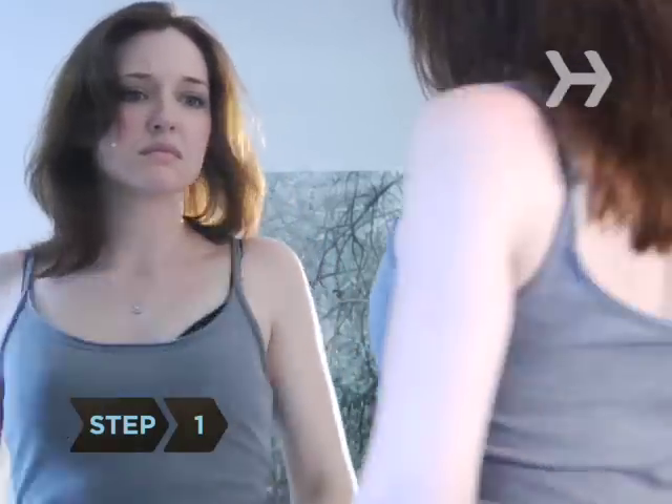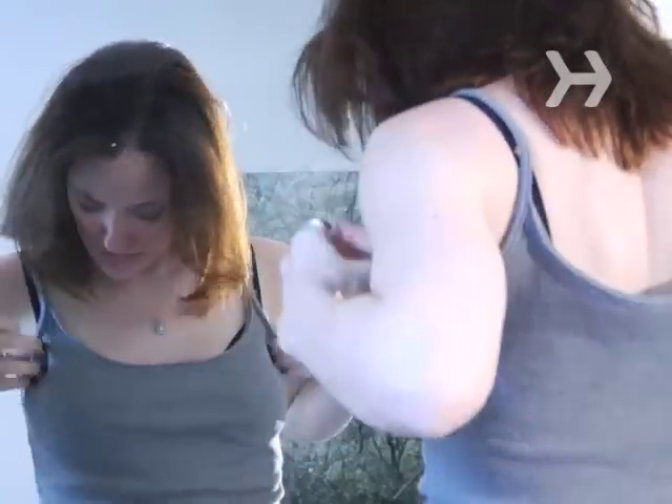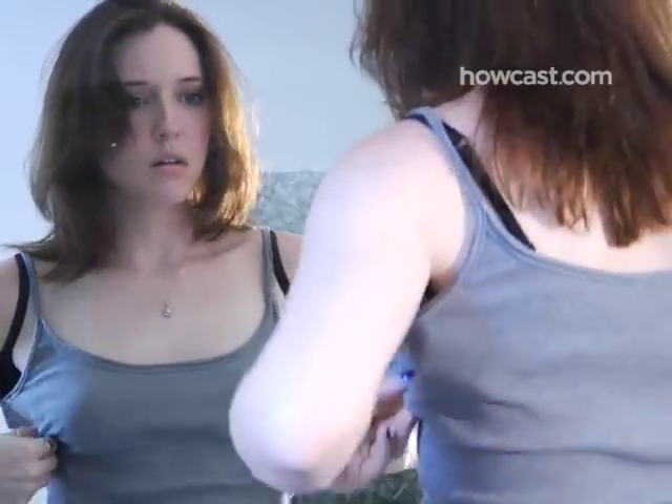Step 1. Instead of disliking your breasts, think of the benefits. You can go braless, clothes look better on flat-chested women, and small breasts age better. When your big-busted friends are wearing their boobs on their knees, you'll still look perky.